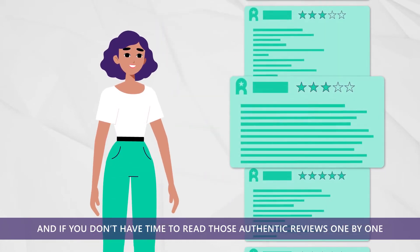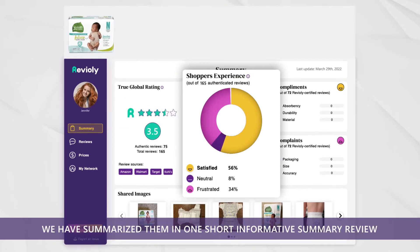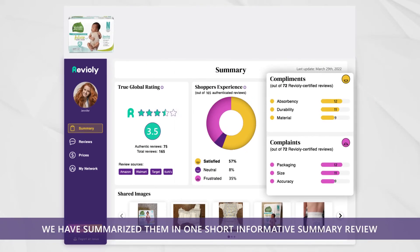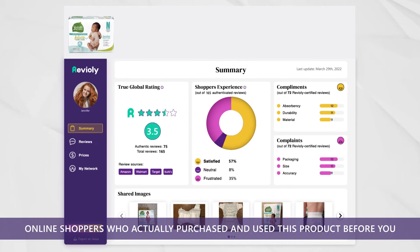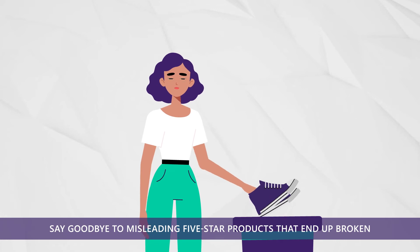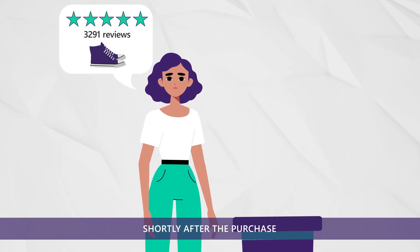And if you don't have time to read those authentic reviews one by one, no problem. We have summarized them in one short, informative summary review, along with all valuable photos and videos provided by your fellow trusted online shoppers who actually purchased and used this product before you. Say goodbye to misleading 5-star products that end up broken in your dumpster shortly after the purchase.